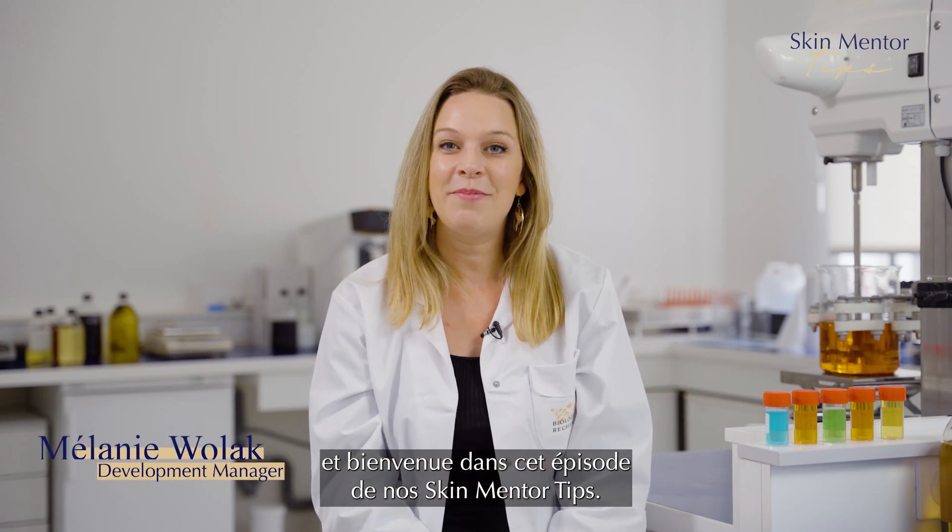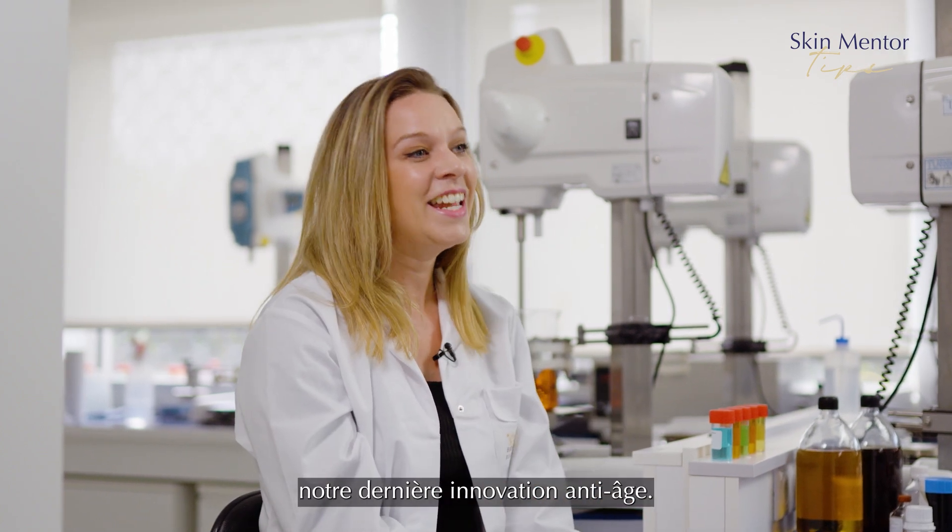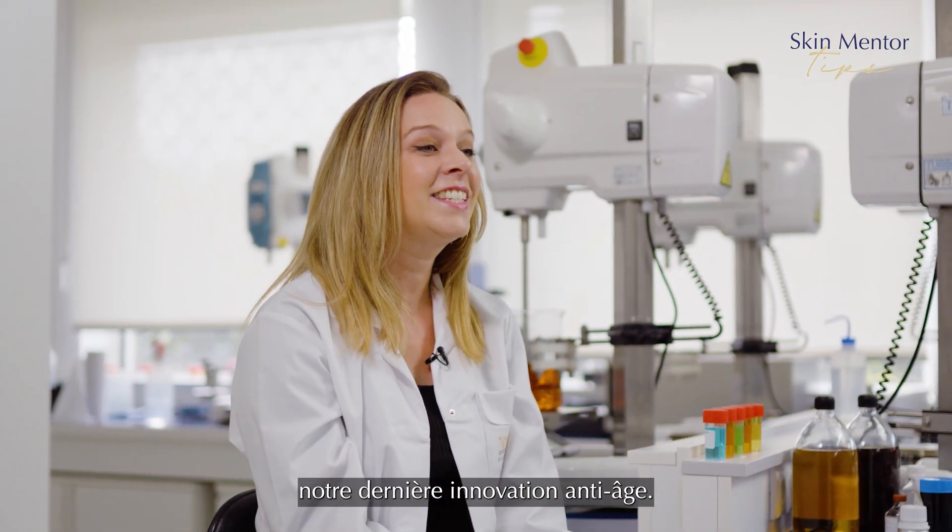Hello everyone and welcome to another episode of Skin Mentor Tips. Today we are proud to present Projet Skin, our latest innovation in anti-aging skincare.